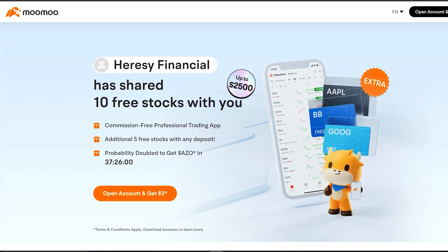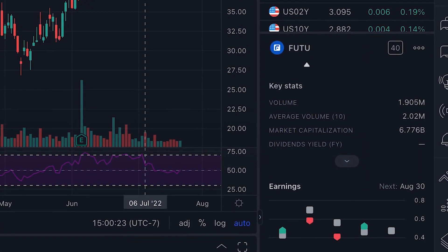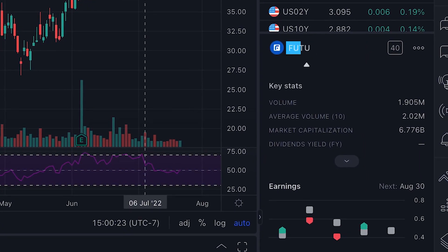Today's sponsor is MooMoo. If you haven't heard of MooMoo, they are my new favorite app for advanced investors and traders. MooMoo is a NASDAQ-listed company, founded in 2018. They're basically a fintech company, and they now have more than 18 million users from all around the world.